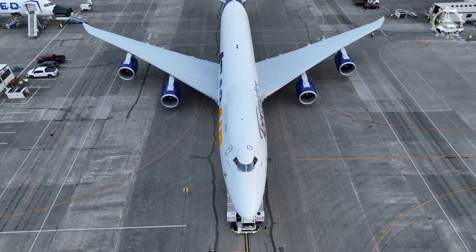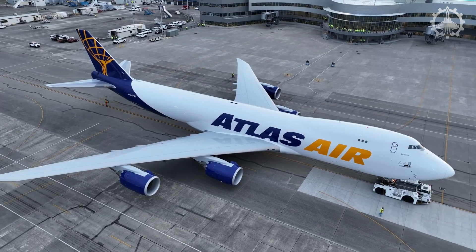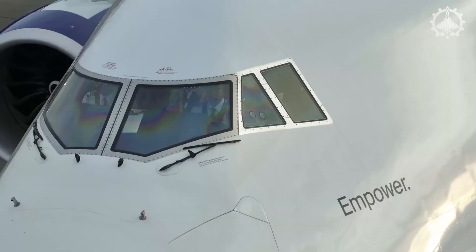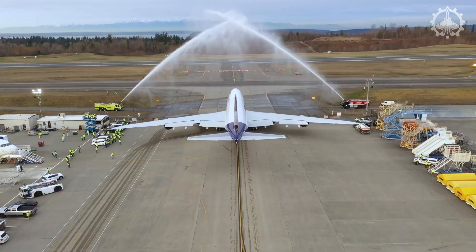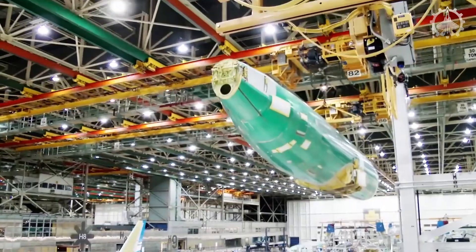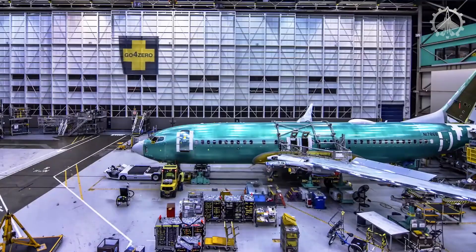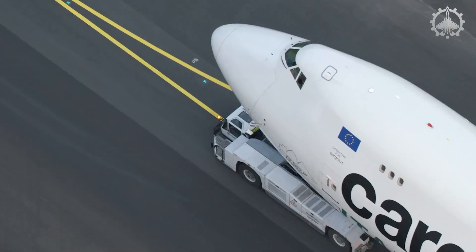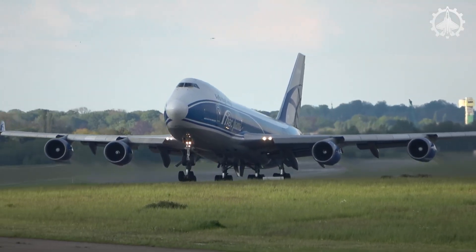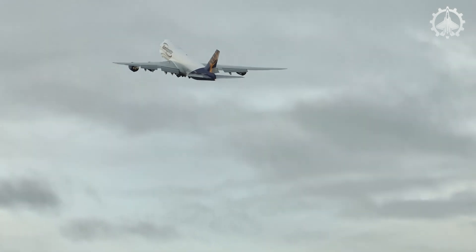The Boeing 747, famously known as the Queen of the Skies, revolutionized air travel by becoming the world's first twin-aisle aircraft. Its groundbreaking design offered higher capacity, allowing more passengers to fly longer distances at lower costs. With its recognizable hump and unique look, the 747 symbolized engineering brilliance and design innovation. Since its launch in 1967 and the first flight of the 747-100 in 1969, over 1,574 units have been ordered by more than 100 customers. These aircraft have logged around 118 million flight hours and nearly 23 million flight cycles, marking the 747's lasting legacy in aviation.